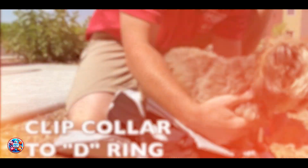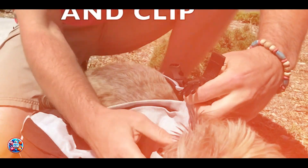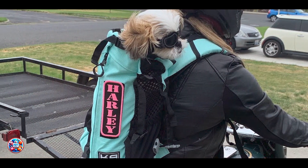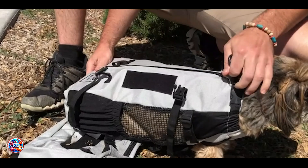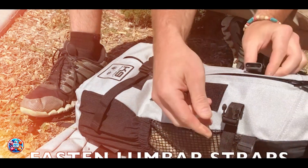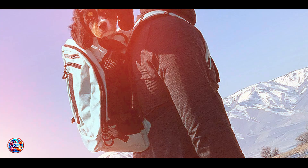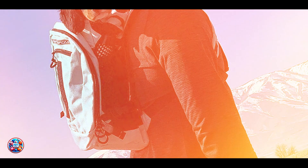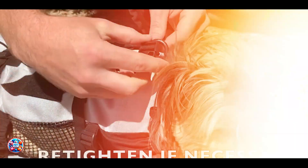Constructed from high-quality materials, the K9 Sport Sack Air Plus 2 is built to last through many adventures. Its water-resistant fabric protects your dog from rain or splashes, keeping them dry and comfortable. The carrier's ergonomic design reduces strain on your back and shoulders, allowing you to enjoy longer outings with your dog. With proper care and occasional cleaning, including spot cleaning and air drying, the K9 Sport Sack Air Plus 2 will continue to provide a safe and comfortable way to transport your dog on all your outdoor escapades.